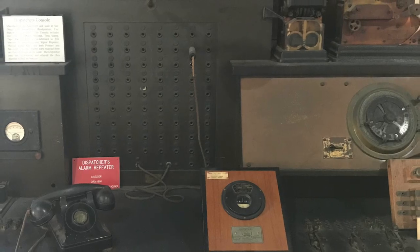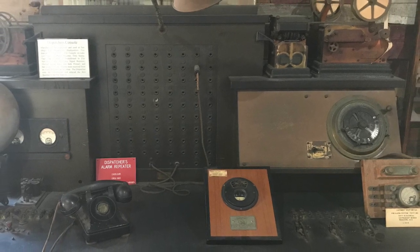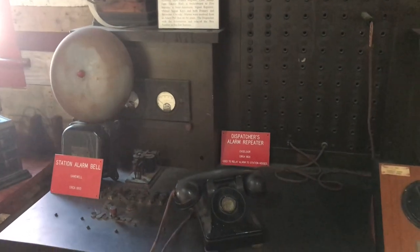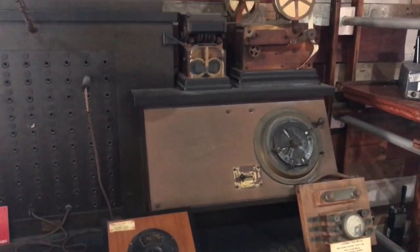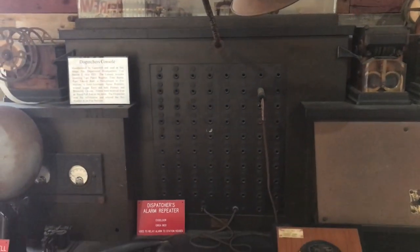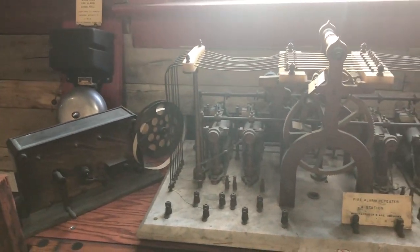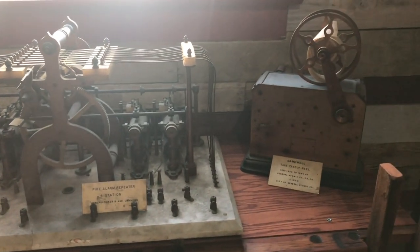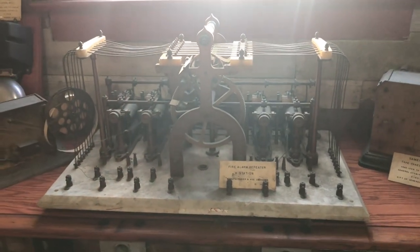As the city of San Diego grew, coordination and communication across fire stations became of paramount importance. This dispatcher's console was used at San Diego Fire Department headquarters at old fire station number 2 around 1920. It has a switchboard to communicate by phone and the similar Gamewell brand fire alarm system, with the addition of a repeater unit that sends the electrical signal from the pull box on the street out to all fire stations simultaneously.